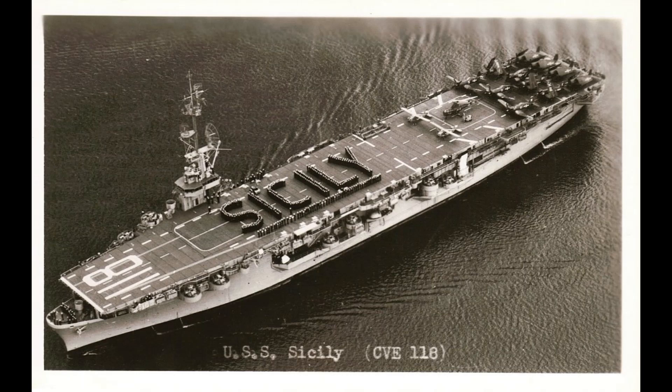Others arrived too late and after the war. Some were used as helicopter carriers and auxiliary carriers in the Korean War. All of them were out of service or reclassified by 1960 and were later scrapped.